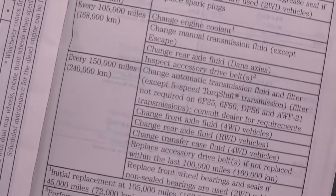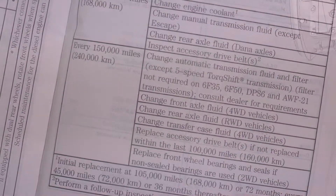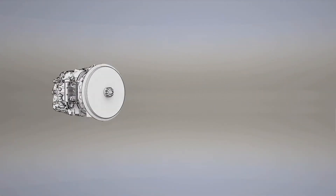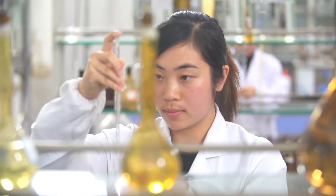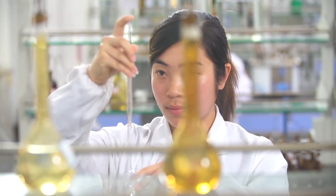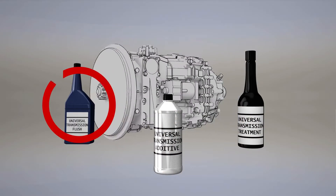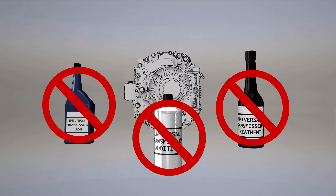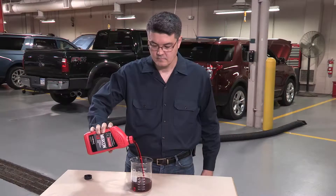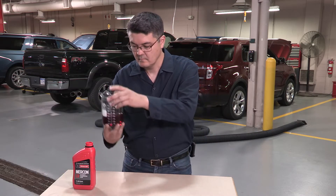Check the Scheduled Maintenance section in your Owner's Manual for the correct interval. There are numerous aftermarket chemicals available, sold as flushes, additives, and treatments. These products may contain chemicals that are not compatible with the transmission materials and may potentially cause problems or affect the transmission function. Avoid these additives and avoid the risk. Transmission fluid already contains additives to prevent deposits, so these products are an unnecessary expense.